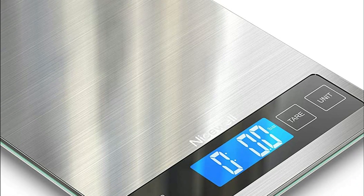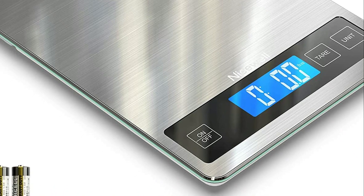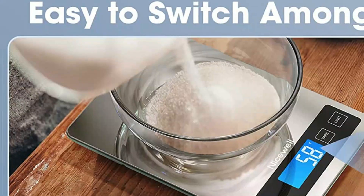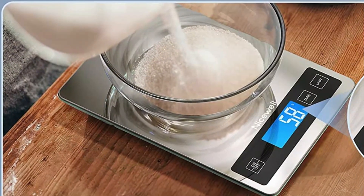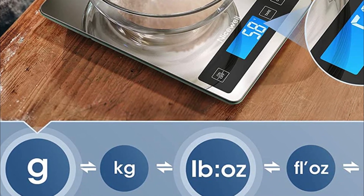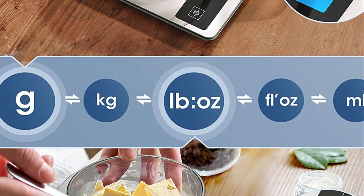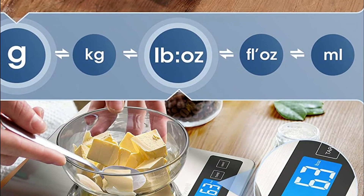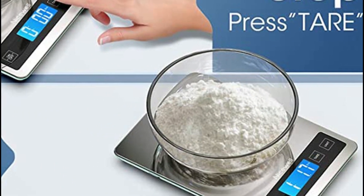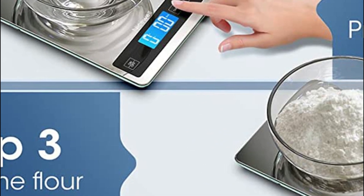Its large 9-inch by 6.3-inch platform and easy-to-read LCD display allow for easy conversion of measurements in g, kg, lb, fl-oz, and milliliter. The food scale is perfect for baking, cooking, tracking intake, weight loss, and even postage. Its tempered glass design ensures it can bear a good amount of weight, while the sleek stainless steel top surface resists fingerprint marks and makes cleaning a breeze. The attached hook provides convenient storage, and the tear button allows you to subtract the weight of any container or plate, ensuring accurate ingredient measurements.